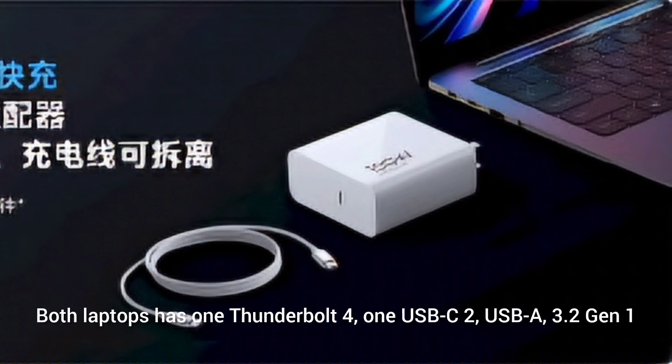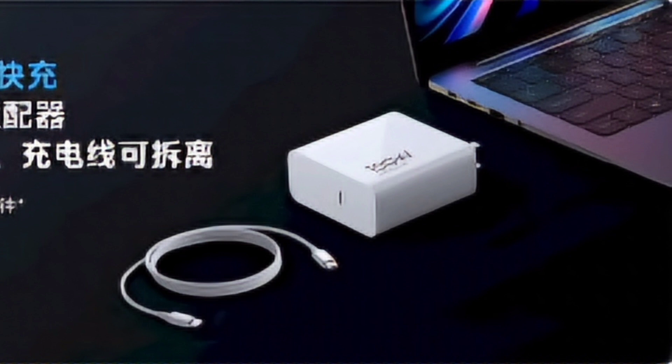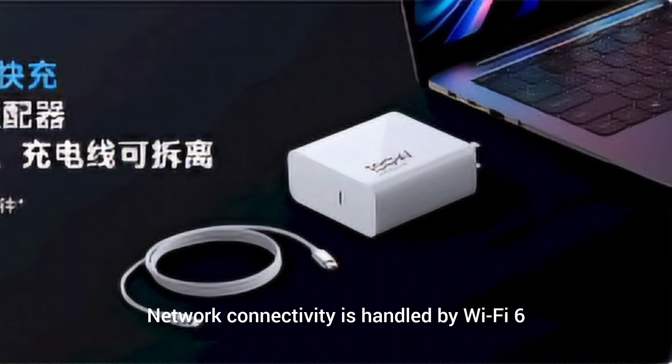Both laptops have one Thunderbolt 4, one USB-C, two USB-A 3.2 Gen1, an HDMI 2.1 port, and a 3.5mm headphone jack. Network connectivity is handled by Wi-Fi 6 with 2x2 MIMO, and there is Bluetooth 5.3.